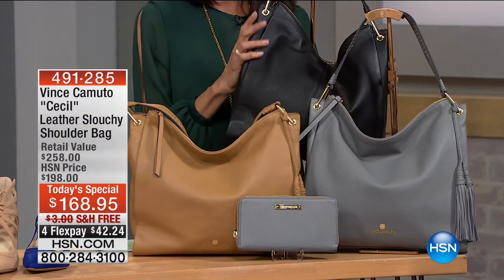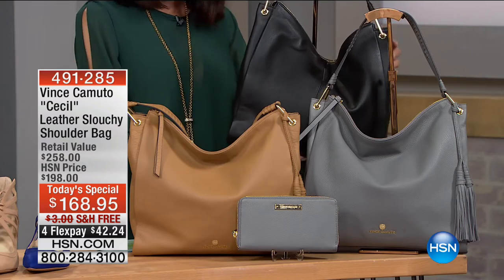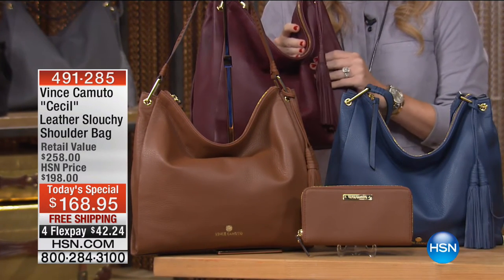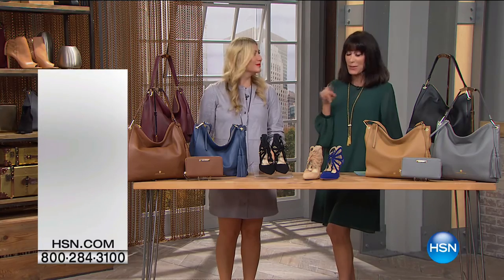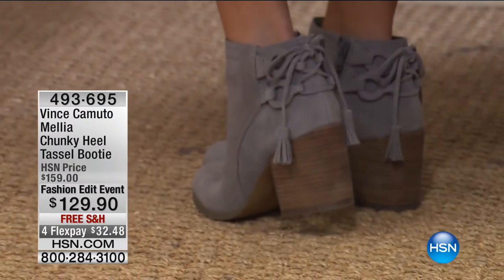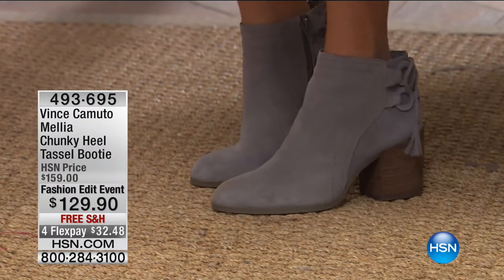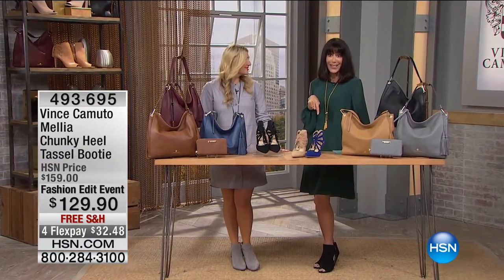The tassel bootie that matched — Casey is wearing it and said this is everything. It has the corset tie, the fringe, and a booty with that chunky heel, absolutely embracing all of the important trends out there. And then we're coming right back with what I'm wearing — the showstopper. Stay tuned.